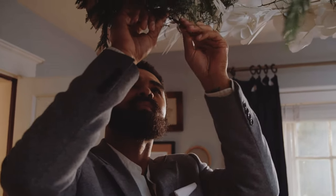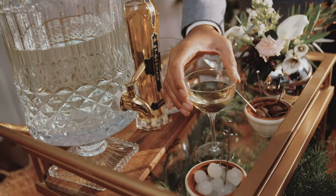I'm Hilton Carter, plant and interior stylist, and some might say overall just a cool dude. Hi, I'm interior designer Sasha Bykhoff, and welcome to my East Hampton hideaway.